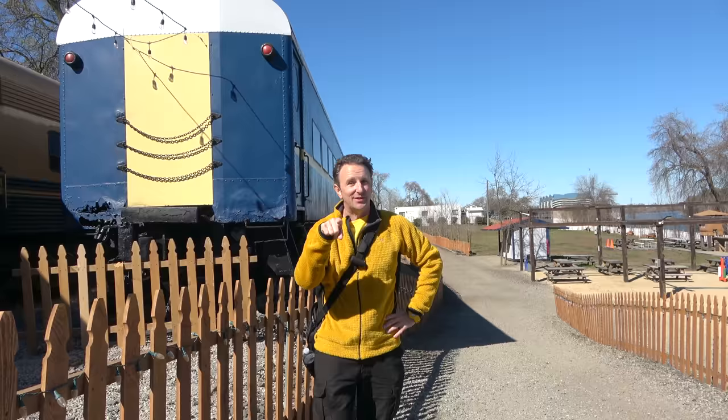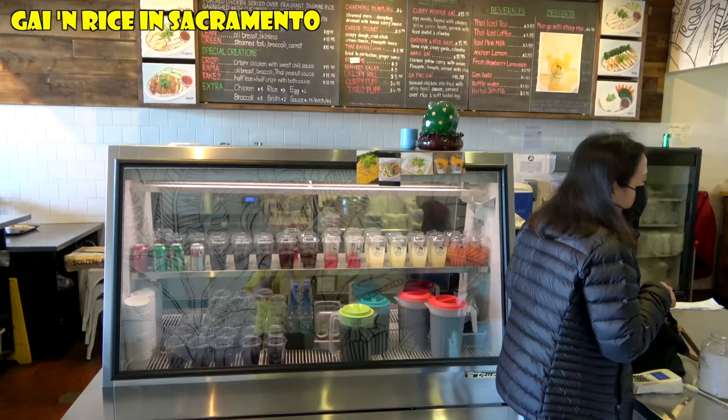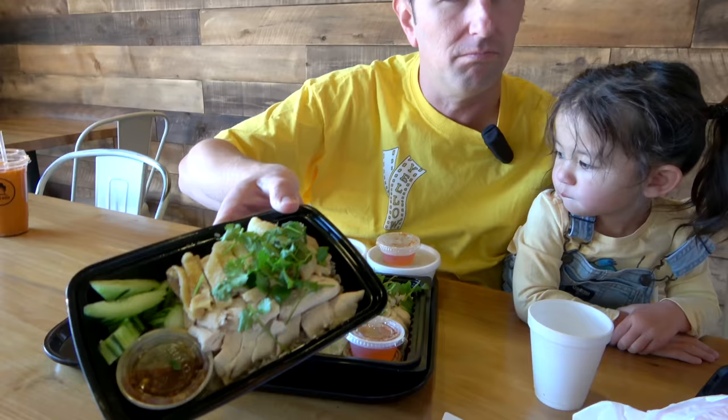After working up our appetite on those rail bikes we needed some nourishment, so we stopped at a spot in Sacramento called Guy and Rice — a small little shop with about four tables that specializes in Thai chicken and rice. You can get the original almost-boiled chicken, or crispy, or both. It comes with soup and we got some egg rolls too.